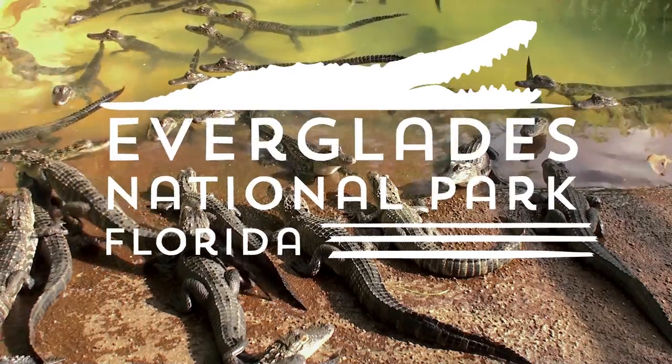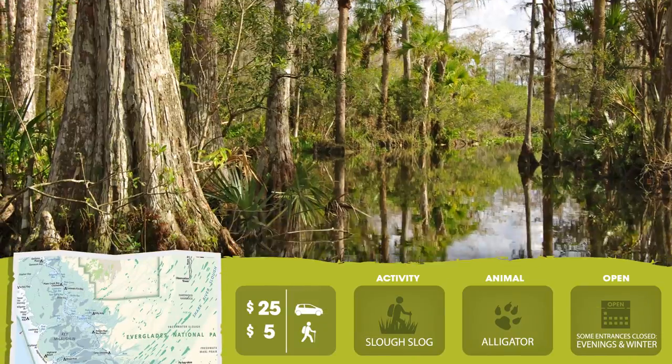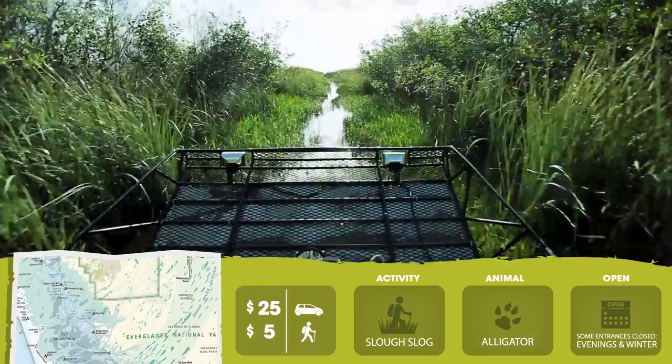Watch out for gators — you're in the Florida Everglades, and you're on a boat. You can sluice through the marsh, but the boat option seems pretty good.